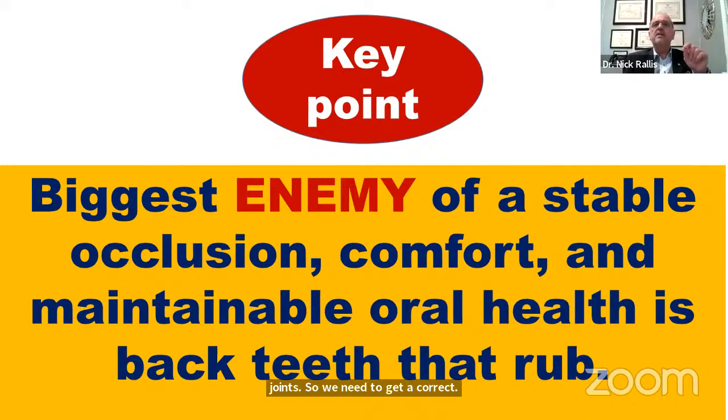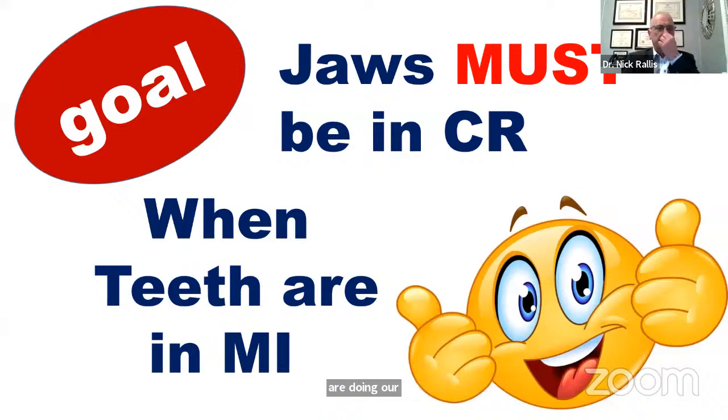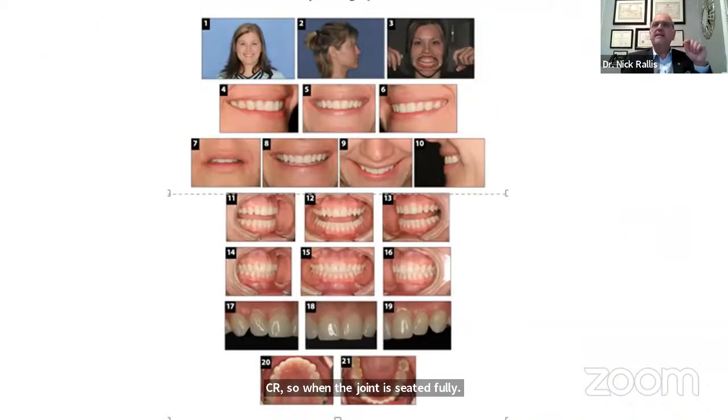Rubbing of the teeth is caused by non-fully seated joints, so we need to get it correct. We cannot overlook the lower incisors when we are doing our occlusal scheme. Our goal is that when the jaws are in CR — when the joint is fully seated — when the teeth bite, the teeth have to be in MI. We take a series of photos to determine our occlusal scheme and our anterior aesthetics, and when we look at the anterior teeth shots, numbers seven through ten are really what we concentrate on.